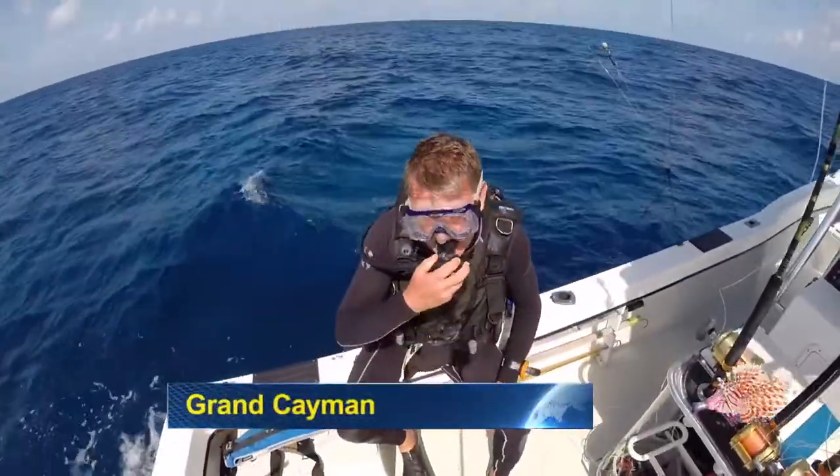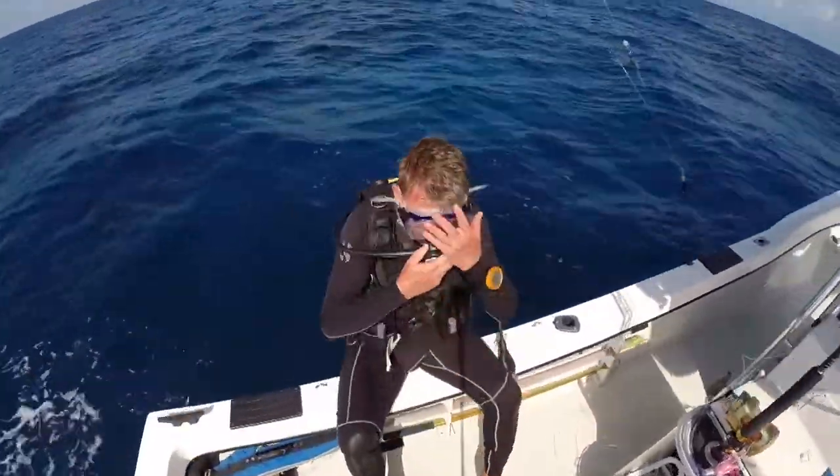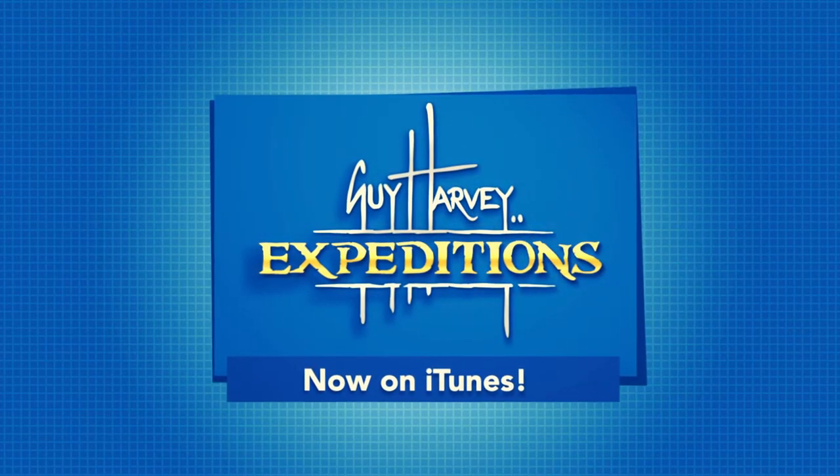And now we move to Grand Cayman for my own version of a Lionfish Roundup. Let's go.